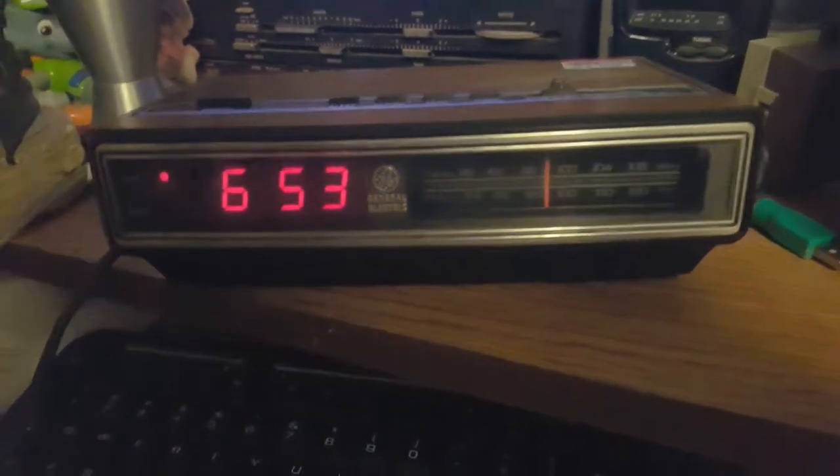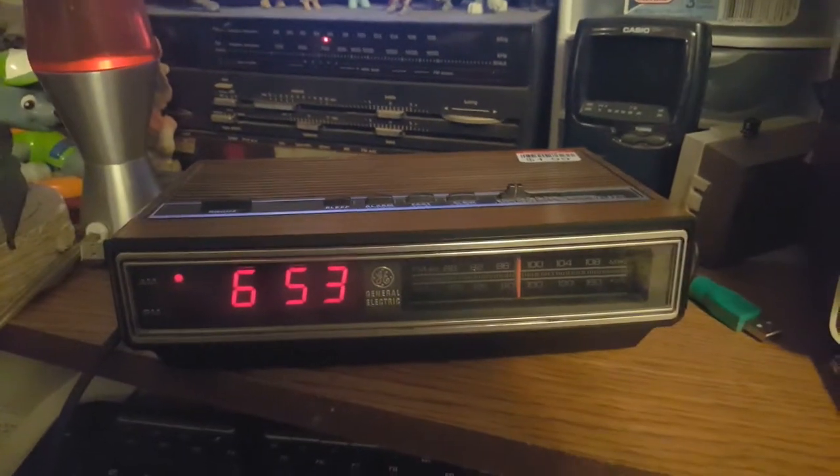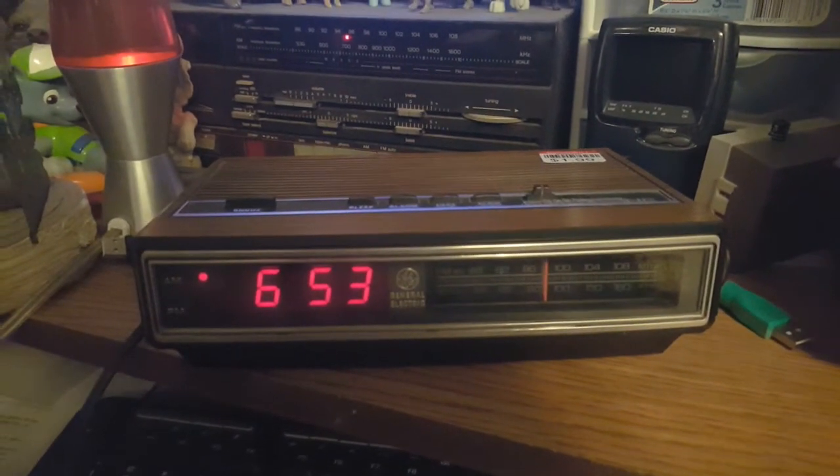And I just ruined it. But let's just go through the dial to prove that it works. For some reason, it doesn't sound like all the other GE clock radios I have — the sound kind of sounds tinny.